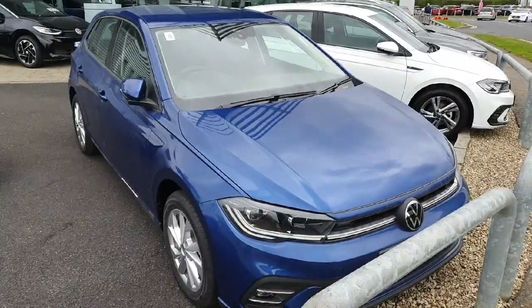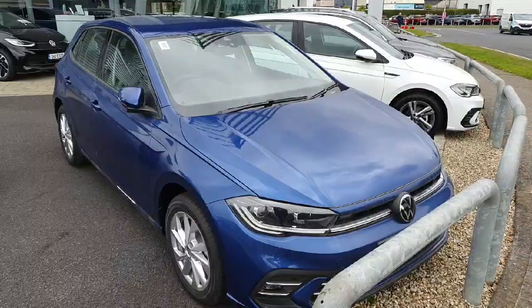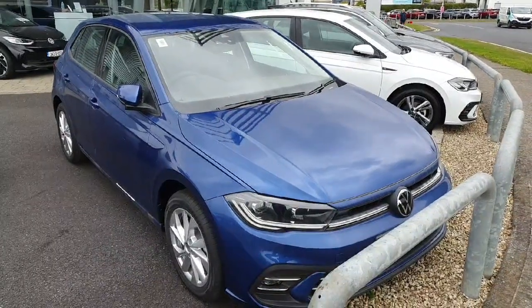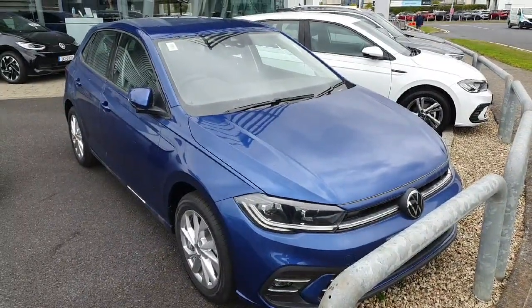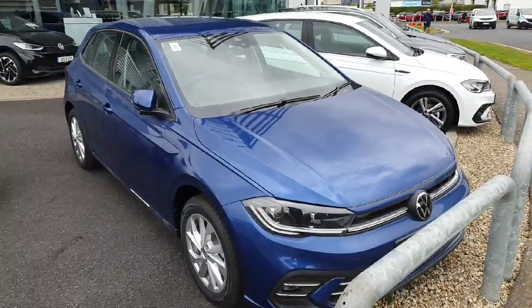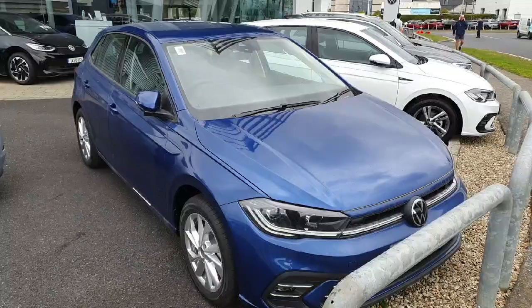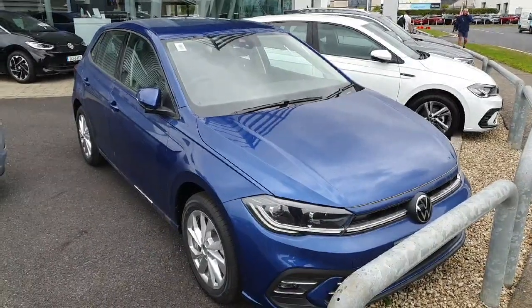Hello ladies and gentlemen, this is Cosmin from Geodafi Volkswagen in Swords. I wanted to show you a quick video of this beautiful Volkswagen Polo Style. This is finished in reef blue metallic. It comes with a 1.0 TSI petrol engine that produces 95 brake horsepower and has a 5-speed manual gearbox. This is one of our privilege models — a brand new car with a 242 number plate on the way.